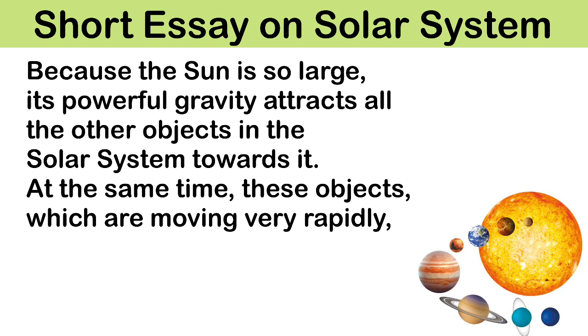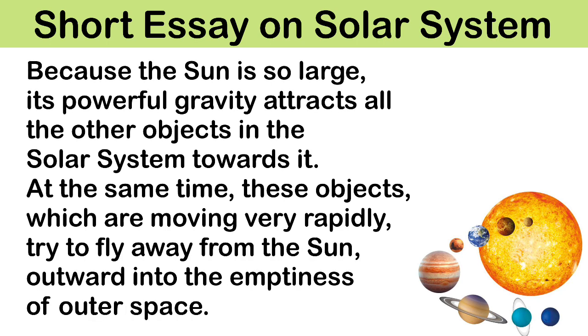Because the sun is so large, its powerful gravity attracts all the other objects in the solar system towards it. At the same time, these objects, which are moving very rapidly, try to fly away from the sun into the emptiness of outer space.